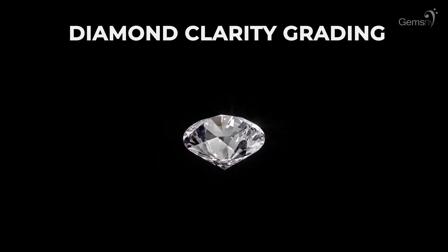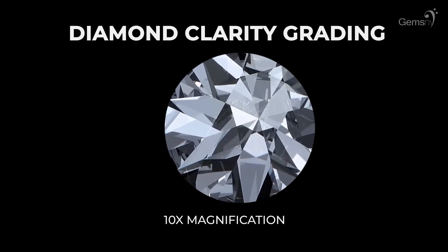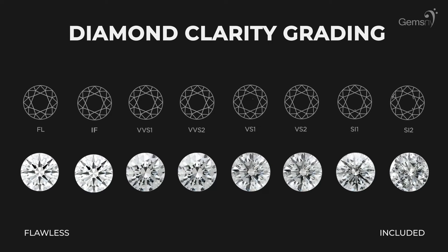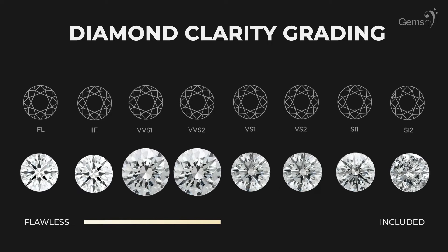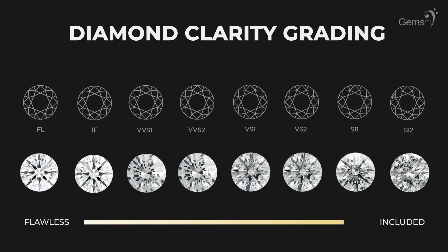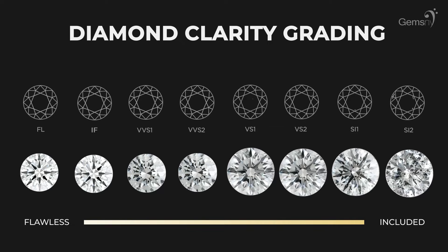Clarity in a diamond is determined by the number, type, location, and size of the imperfections or inclusions when viewed under 10 times magnification. We at GemsNY only carry diamonds from FL to SI2 clarity range. FL diamonds are completely flawless, whereas SI2 diamonds will have eye-visible imperfections. FL and IF diamonds with color grades D to F will always command the highest price point. VVS1 and VVS2 diamonds are also quite desirable and will appear completely clean to the naked eye, though even under 10 times magnification these diamonds will have very slight inclusions. Depending on the size of the diamond, slight inclusions may be visible to the naked eye with SI2 to VVS2 diamonds.